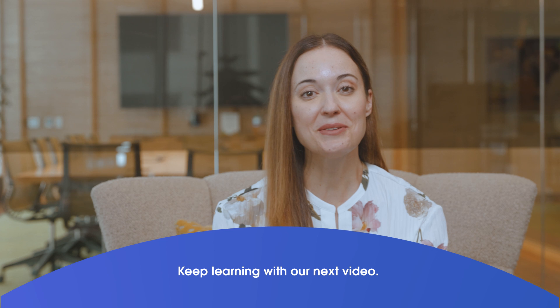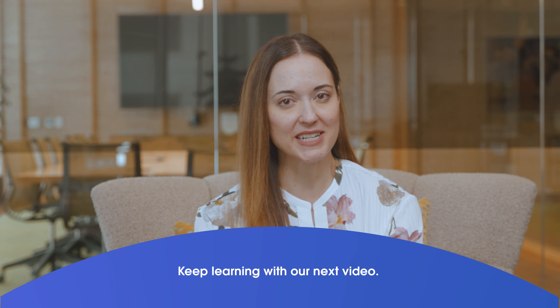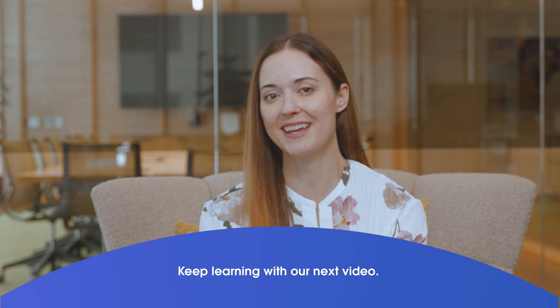Thank you for going through all of that — there is a lot in every one of those categories, so much to unpack there. Tune in to our next video interview to learn the top three recommendations for getting started with Agentic AI.